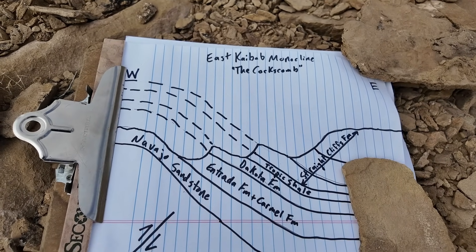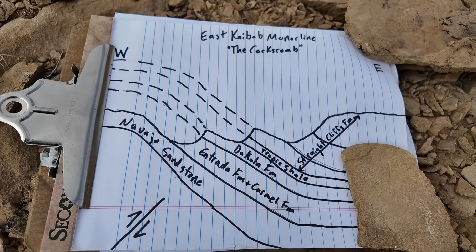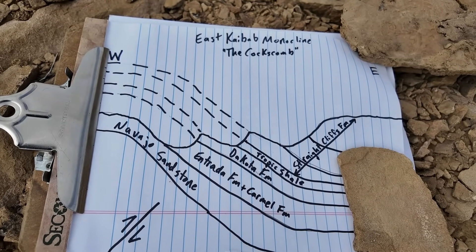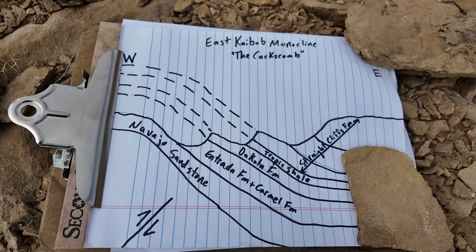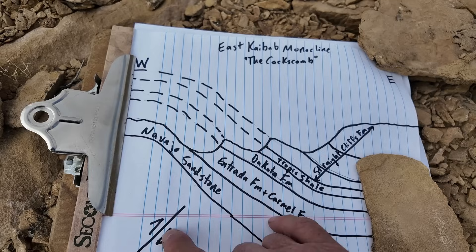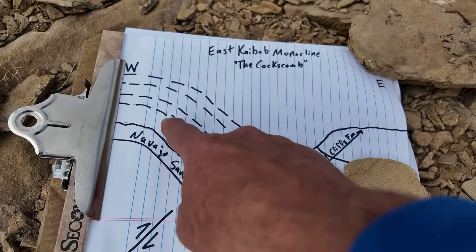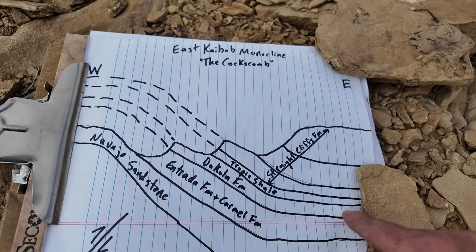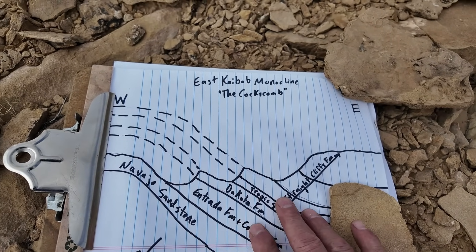These are sedimentary rock layers deposited originally horizontally. Then later, at the end of the Cretaceous about 70 or so million years ago, the rocks underwent compression. We had a subduction zone along the western margin of North America. The rocks were compressed, creating faults at depth — such as this reverse fault here. A lot of these monoclines are cored by reverse faults. That caused the rocks to compress and bend, forming a high side and a low side. Distant from the fault and fold, the rocks are close to horizontal, both to the east and to the west.